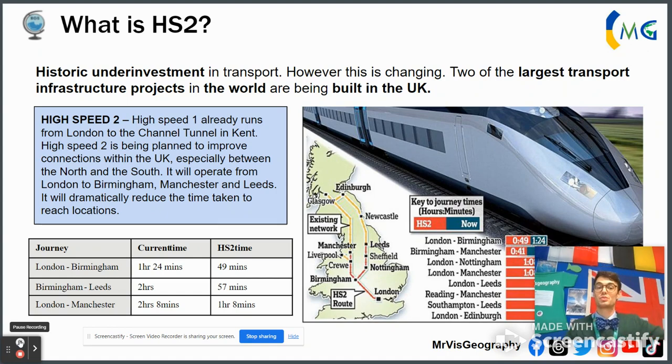The idea is basically to stretch that even further and shrink the time it takes for people, businesses, and workers to commute between London and Birmingham, London and Manchester, and Birmingham and Leeds. That was the original project. The reason for it is because there's a historic underinvestment in transport in the UK, and things are changing. Two of the biggest transport infrastructure projects in the world are currently being built in the UK.